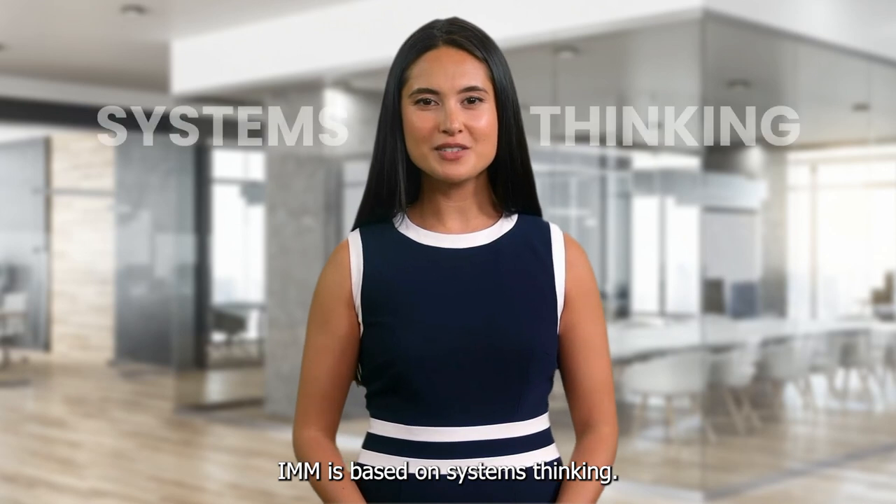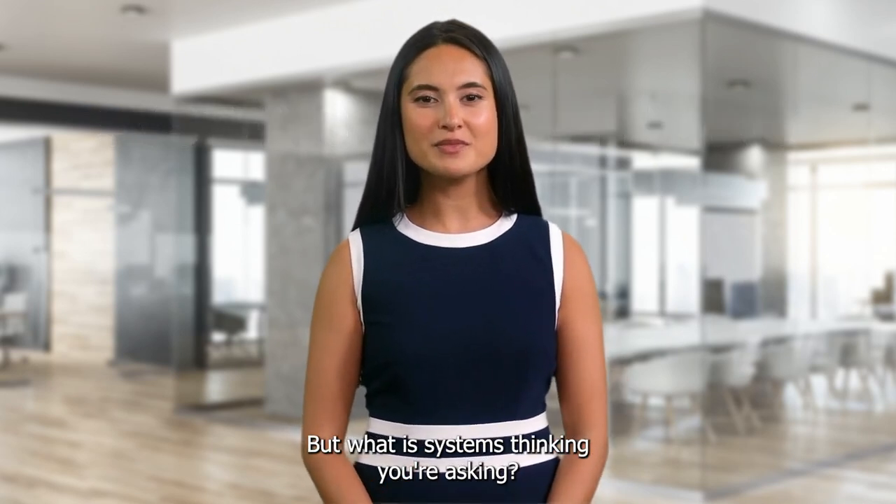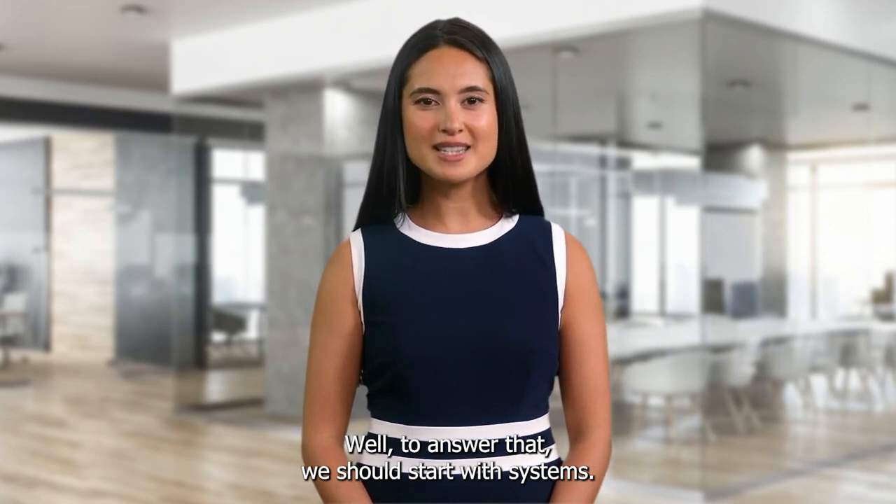IMM is based on systems thinking. But what is systems thinking, you're asking? Well, to answer that, we should start with systems.